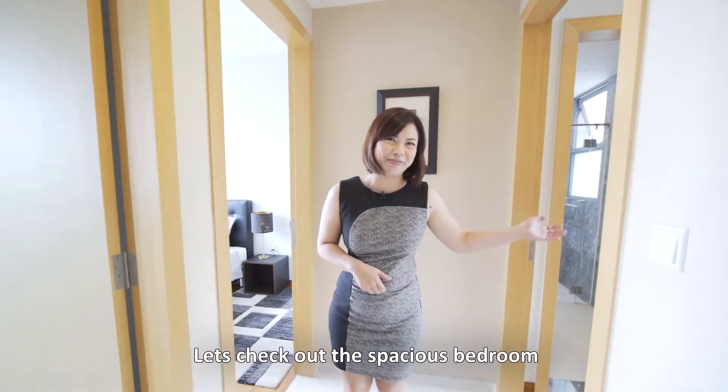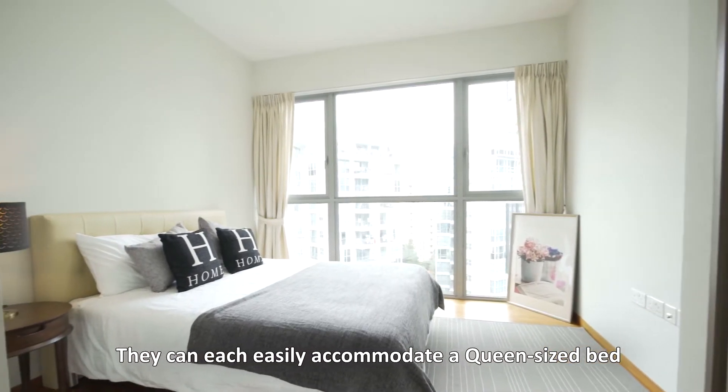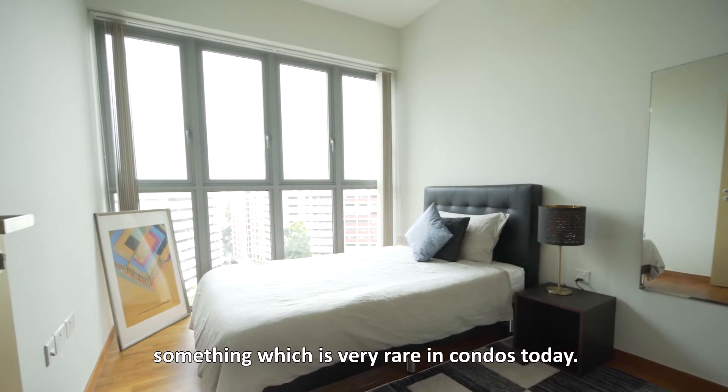Let's check out the spacious bedrooms. They can each easily accommodate a queen-size bed, something which is very rare in condos today.